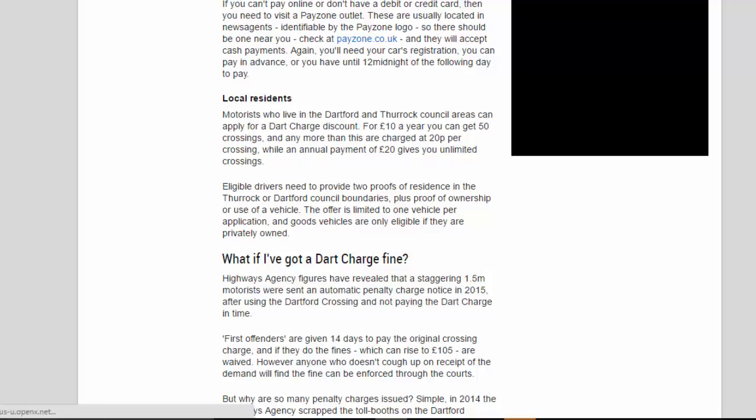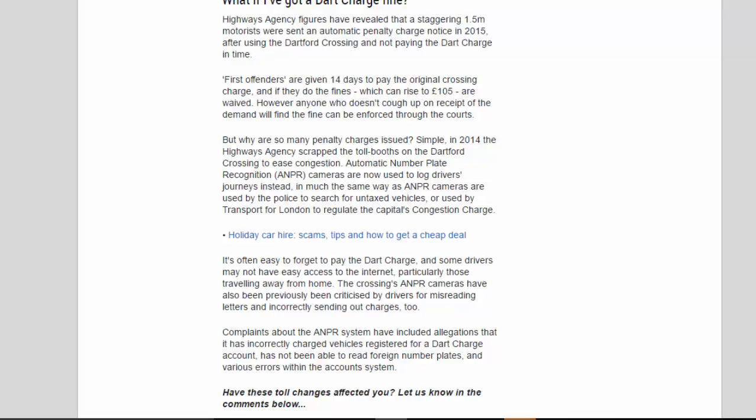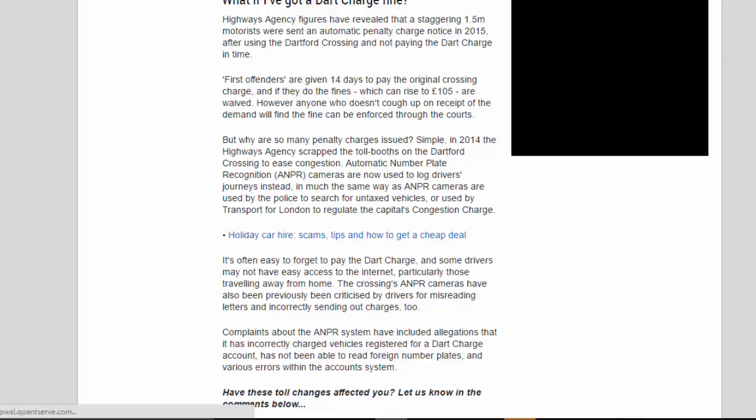What if I've got a Dart Charge fine? Highways Agency figures have revealed that a staggering 1.5 million motorists were sent an automatic penalty charge notice in 2015, after using the Dartford Crossing and not paying the Dart Charge in time. First offenders are given 14 days to pay the original crossing charge, and if they do, the fines — which can rise to £105 — are waived. However, anyone who doesn't pay on receipt of the demand will find the fine can be enforced through the courts.